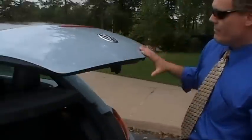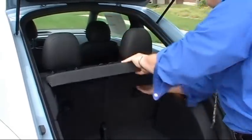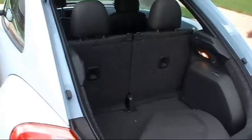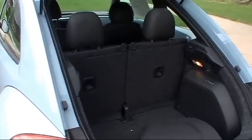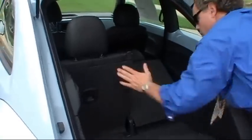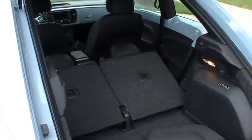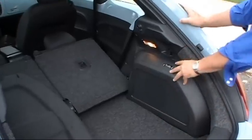Let's check out the hatch — you pop it like this. There's a cargo cover in the back that you pop off very easily. The second row has folding rear seats. With the seats in place you have 15.4 cubic feet of storage capacity. Fold down either side or both, and you have 29.9 cubic feet of storage capacity — it's enormous back here. And here's the Fender subwoofer.